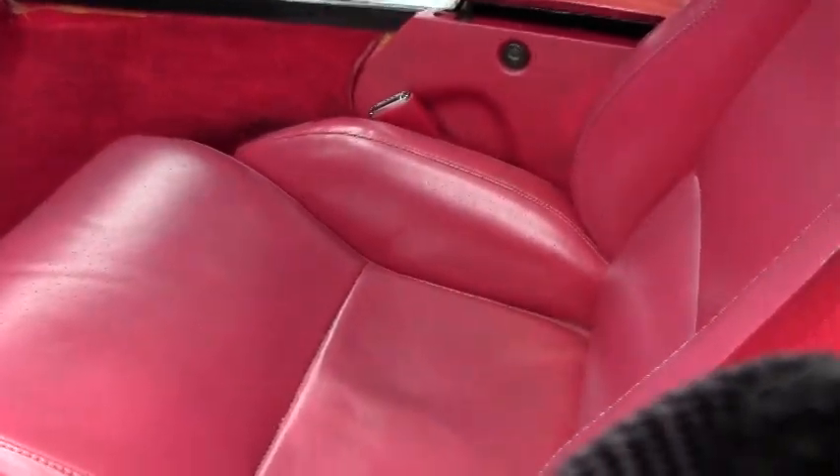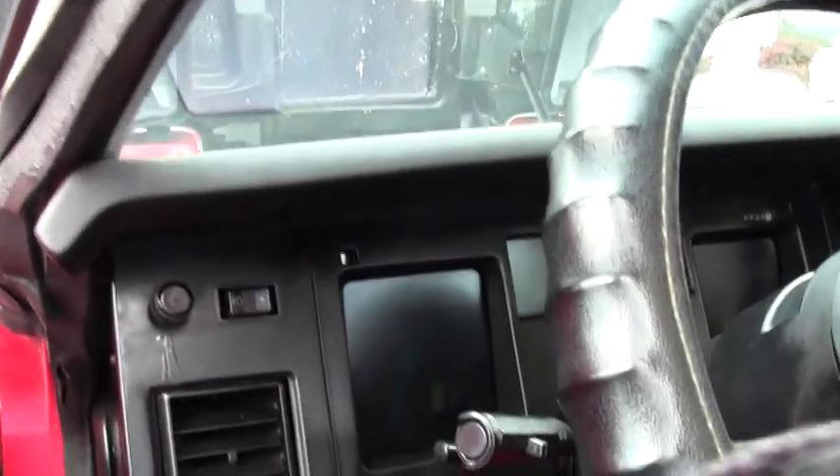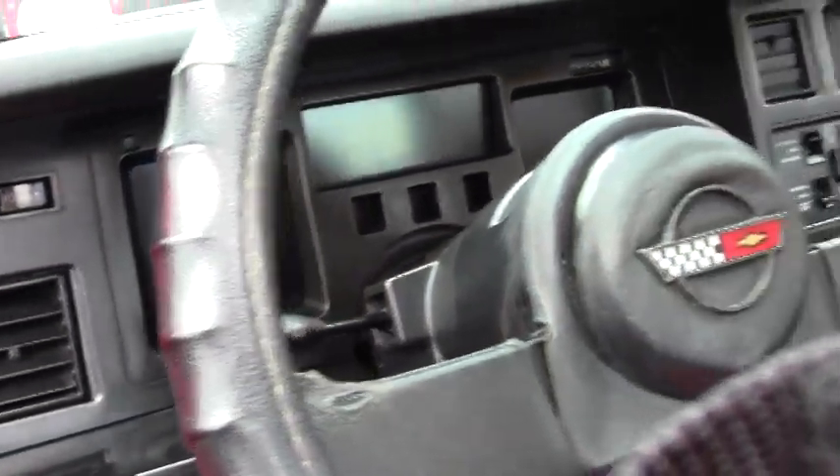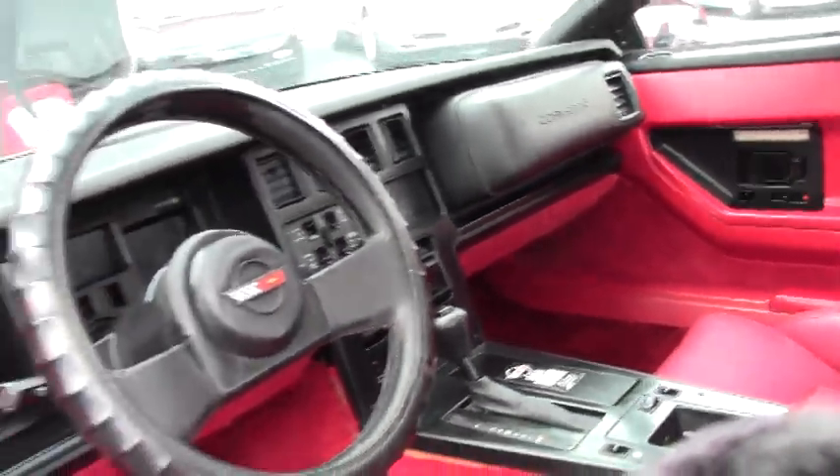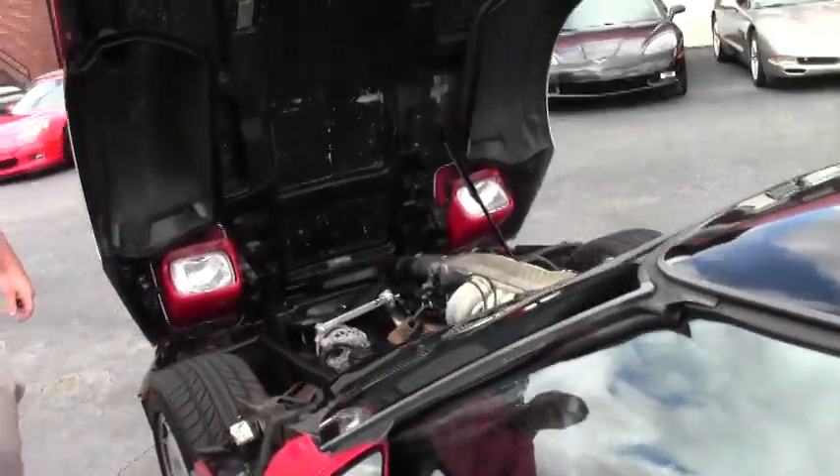Newer seats — not brand new, they're starting to show a little bit of wear. But in general, an absolutely wonderful car for only $4,000 that you'll have more fun in than any other $4,000 car I know of.